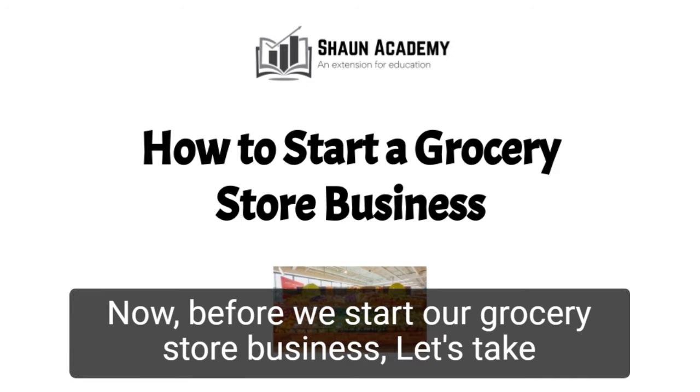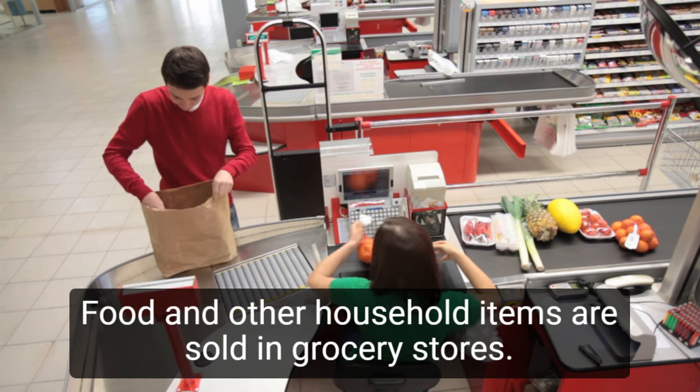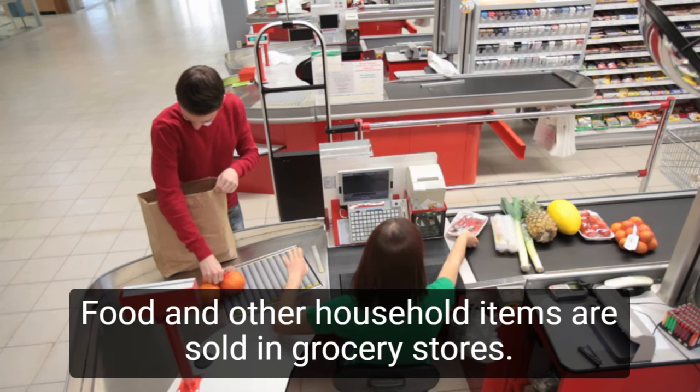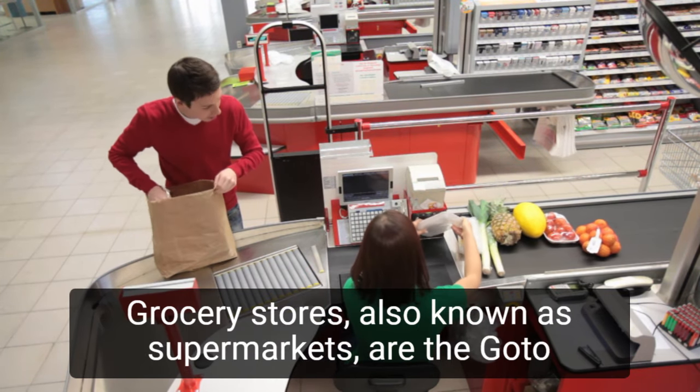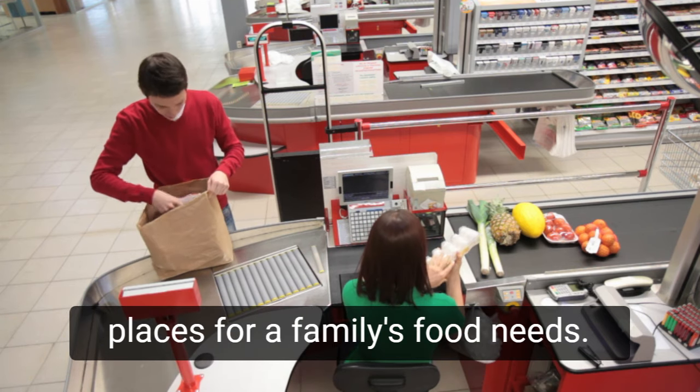Now, before we start a grocery store business, let's take a closer look at what goes into starting one and how we can make yours profitable. Food and other household items are sold in grocery stores, also known as supermarkets — the go-to places for a family's food needs.